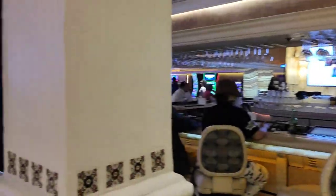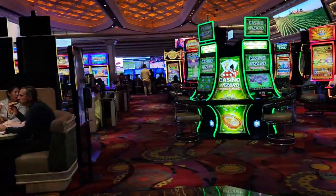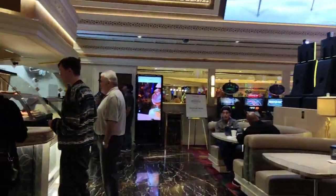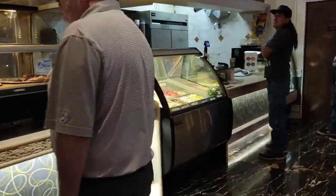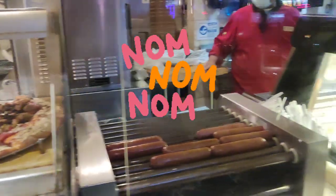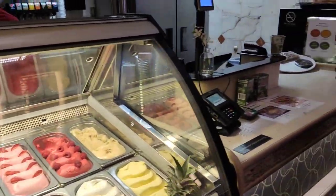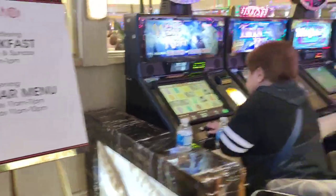They also have a bar here located right in the front, next to the hotel check-in and guest services, so right when you walk in they have that. They also have a little to-go cafe where you can pick up stuff on the go — they have pizza, hot dogs, all kinds of goodies. They also have ice cream, sherbet, and desserts right over there.